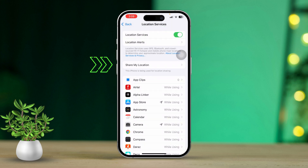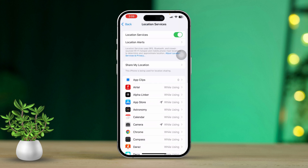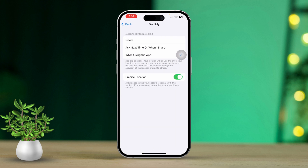Tap on Share My Location to ensure that Find My iPhone is enabled from this option. Go back, then scroll down and find Find My. Tap on it and select While Using This App. Now restart your iPhone and your issue should be resolved.